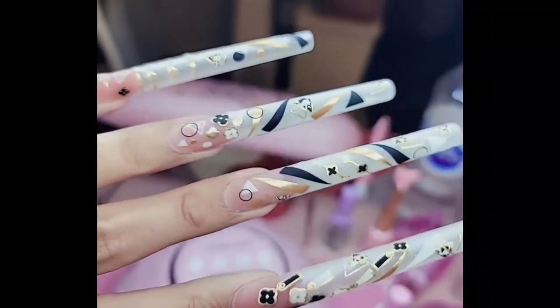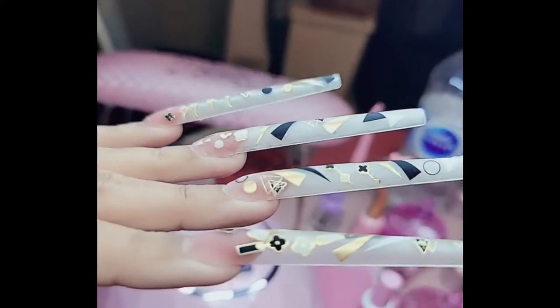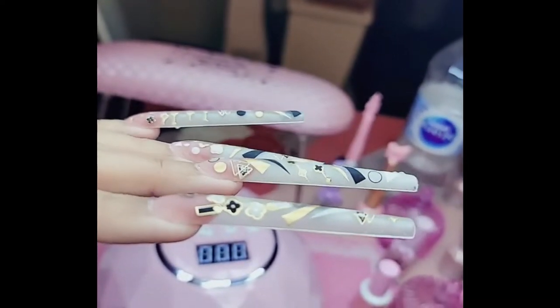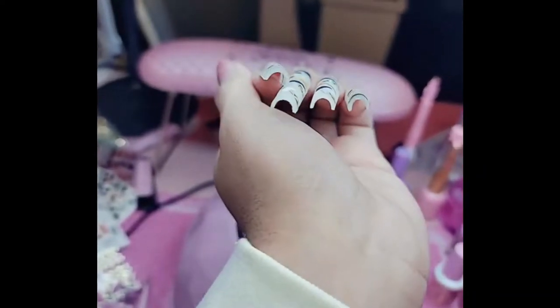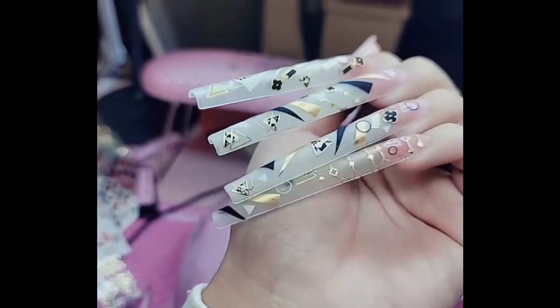Look at that, you guys. I am obsessed. Not only are they super long, look at that structure though, mama. Look at how straight they are — that c-curve. Look at how that c-curve comes through. Stunning. Look at that.